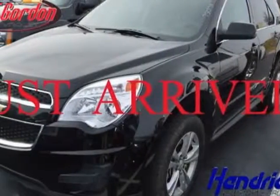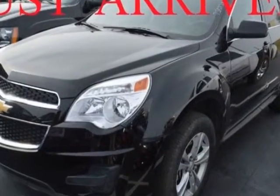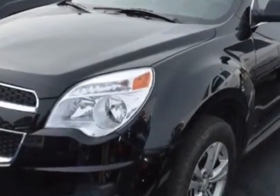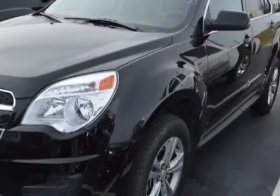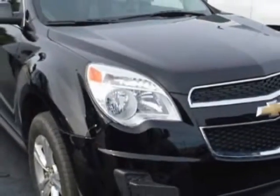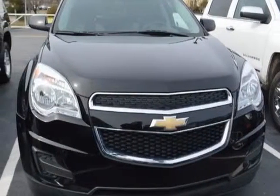Take a look at the certified pre-owned 2014 Chevrolet Equinox. This Equinox has just under 33,500 miles. For your protection, a warranty is available for this vehicle. This Equinox boasts an engine and has a 6-speed automatic transmission.